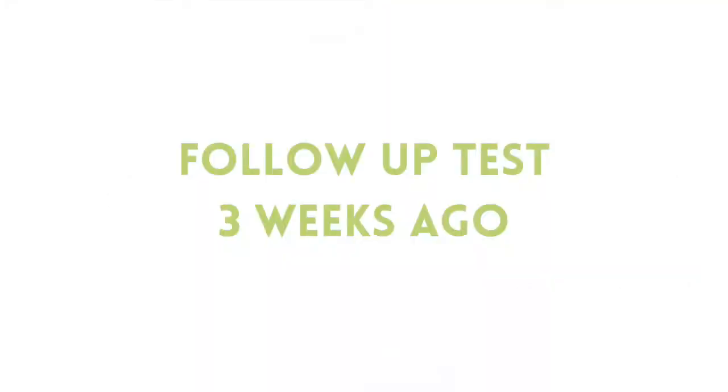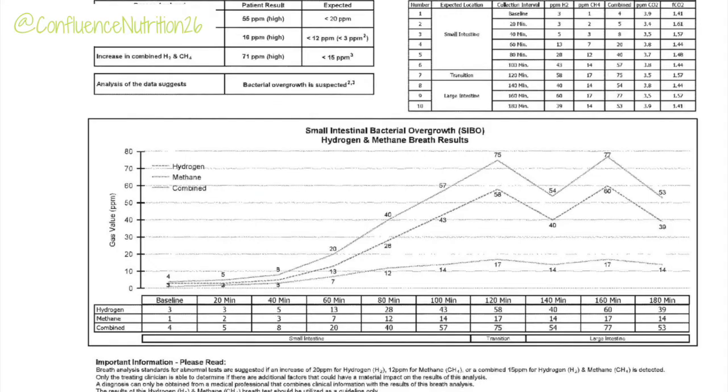Here's my follow-up test, which I just completed a few weeks ago, and it looks quite different. Now the methane starts out at a normal level at one part per million and only rises above the cutoff at the one-hour mark. And now hydrogen is higher than the methane, although it's still low at the beginning of the test — it doesn't rise above the cutoff until after the 80-minute mark.